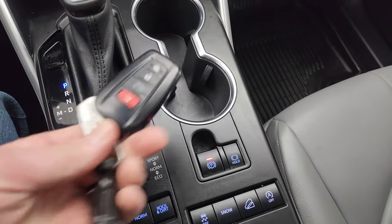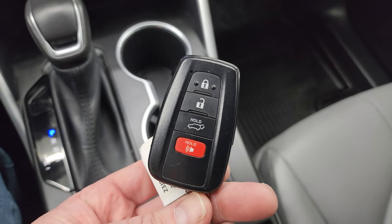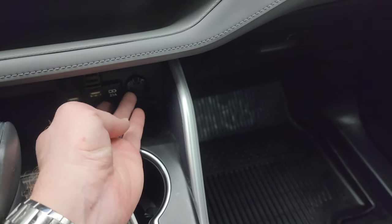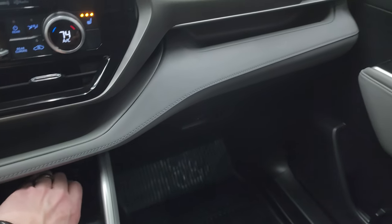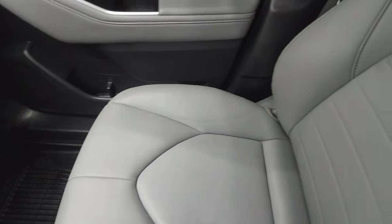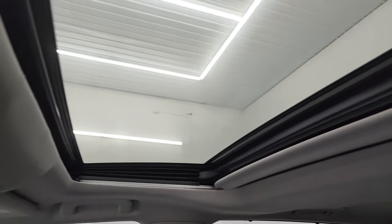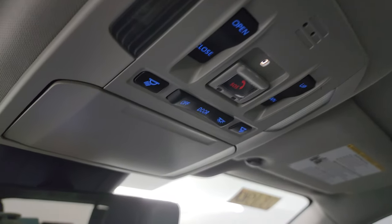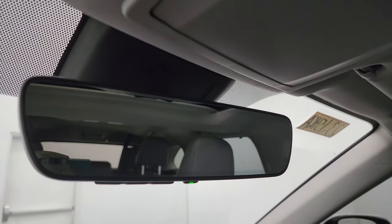You get your keyless entry right here with your power liftgate controls. Down here you get USBs, a 12-volt power point, and a storage cubby. Glove box, passenger side floor mat, and seat are in excellent condition as well — no rips or tears on there. And the headliner's in great shape. It does have the power sunroof. Up here you get the SOS and sunroof controls, map lights, home link buttons for your garage doors, security and lighting systems, and an auto-dimming mirror.